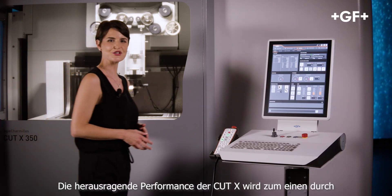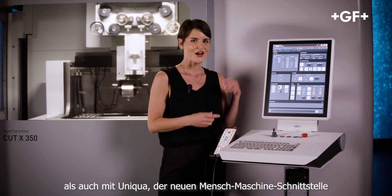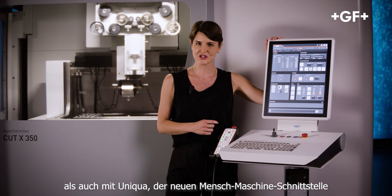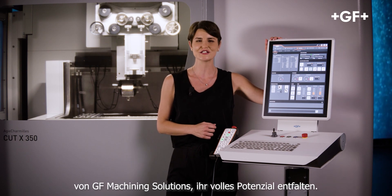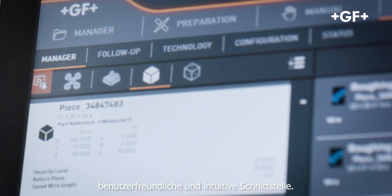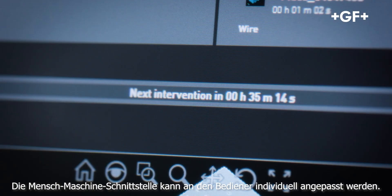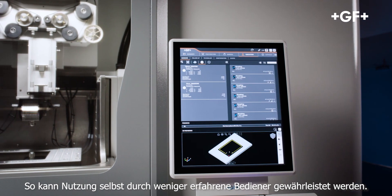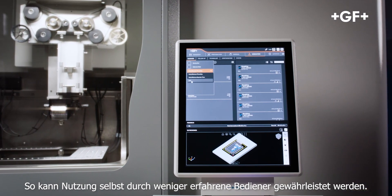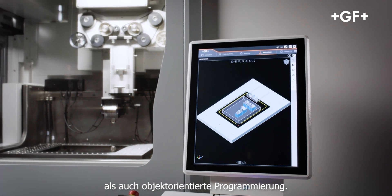The Cut X's exceptional performance is achieved not only through outstanding hardware. Oniqua, GF Machining Solutions' new HMI, is key to unleashing the machine's full potential. Oniqua offers incredibly flexible job management through a user-friendly and intuitive interface. The HMI can be adapted to the operator rather than vice versa, making it accessible even to less experienced operators. For example, Oniqua allows both sequential and object-oriented programming.